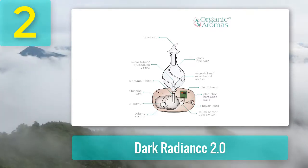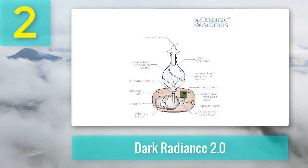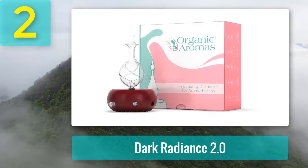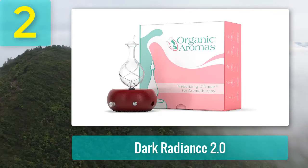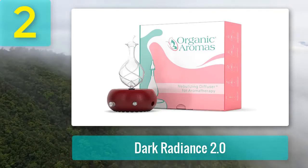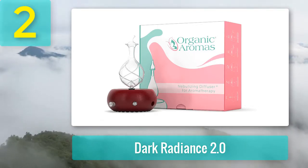Pros: comes with a ton of features that allow you to customize the operation, has a built-in touch-sensitive light switch for the LED light, can operate on a range of 110 volts to 220 volts, and is covered with a one-year warranty. Cons: you can't turn off the LED lights, which can get disturbing at times.